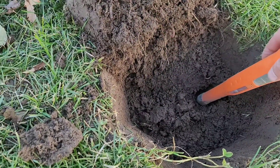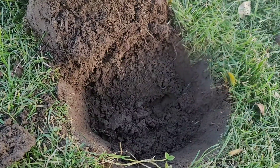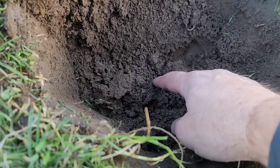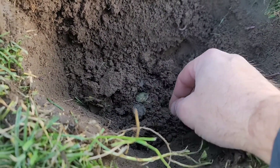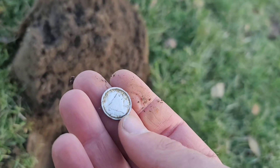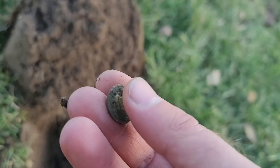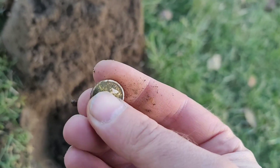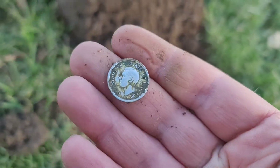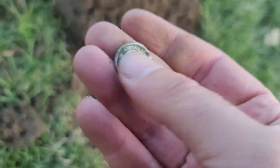Pretty deep — pulled it out of there, probably seven inches. Look at this — oh, Georgie! 1940. Nice and dirty — that's why it sounded like a penny. But there are only deep signals left here pretty much, so that's good.